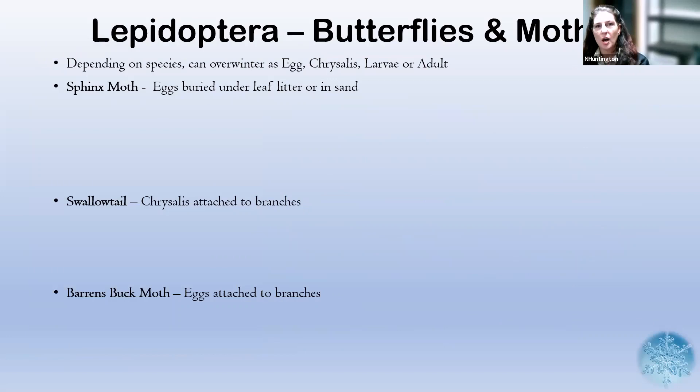Butterflies and moths are Lepidoptera. Depending on the species, they can overwinter as either an egg, a chrysalis, larvae, or an adult, and they all have different adaptations. There are hundreds of species, so I'm only going to go through a couple of them.